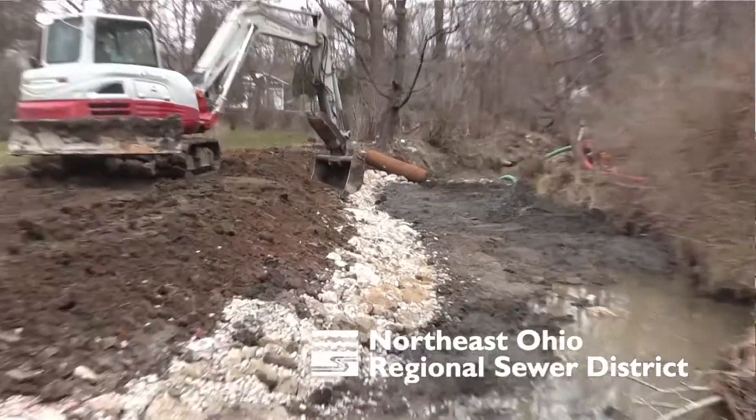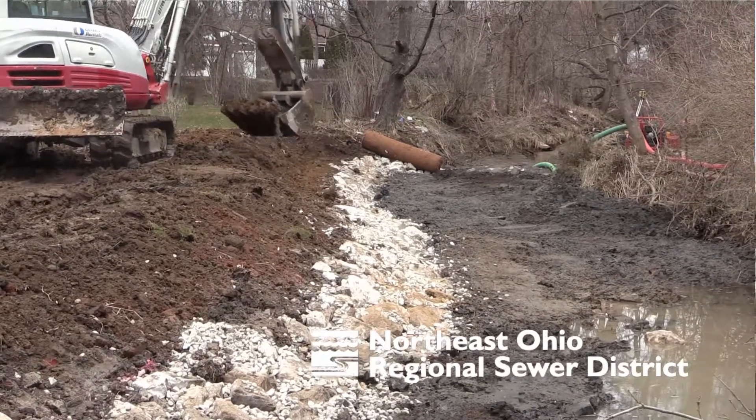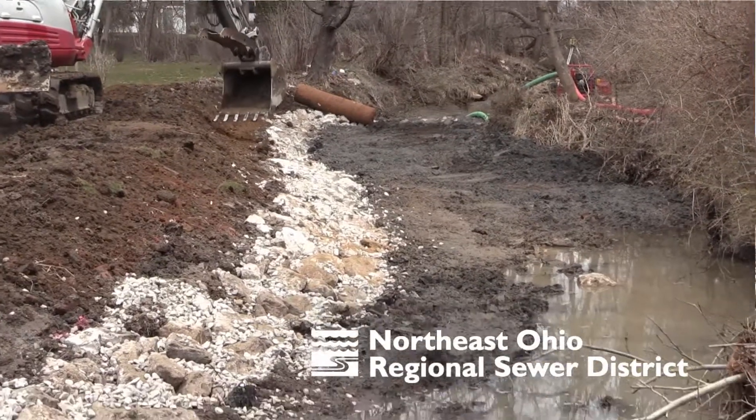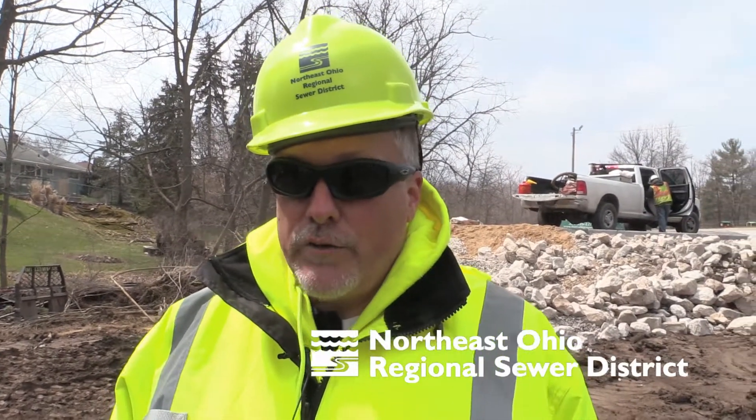The first part of the stabilization project is to provide a trench at the base of the channel. They fill that in with a filter stone and then with riprap — a much larger stone — which provides stability at the toe of the bank and keeps the velocities of the channel from cutting into the bank, providing long-term stability.